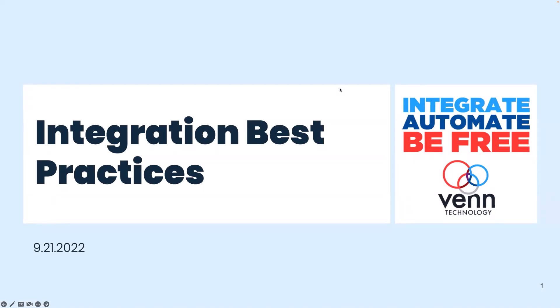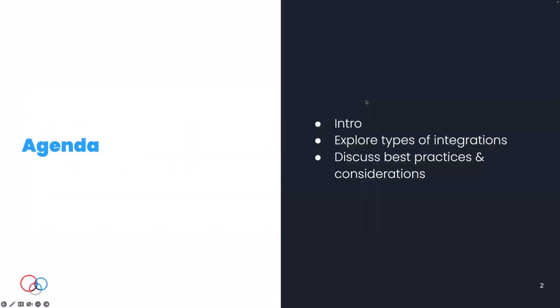We're humbled and honored to be the final bookend to the summer series that RKL has put on. Quick agenda — three main things: I'm going to start off by telling you a little bit about me and my firm, then take you through what we view as four different ways to actually integrate your applications, and finally we'll wrap up with some best practices and considerations before you begin your integration project.